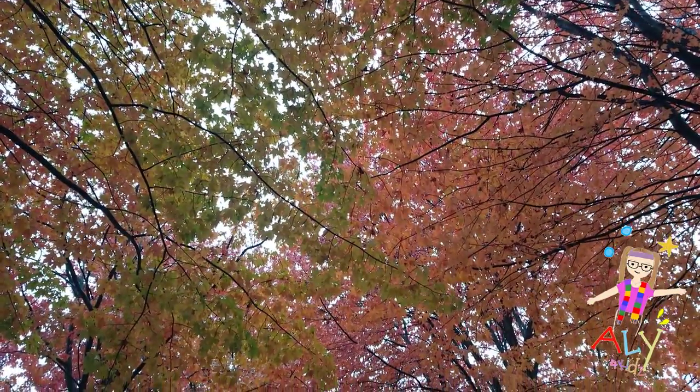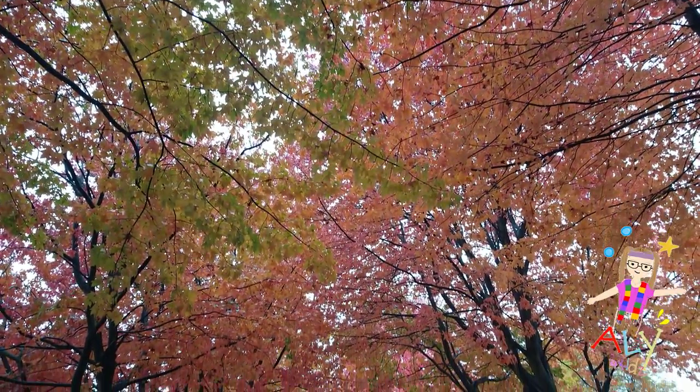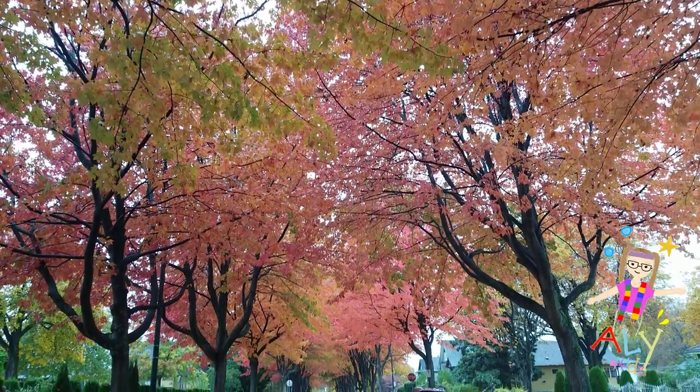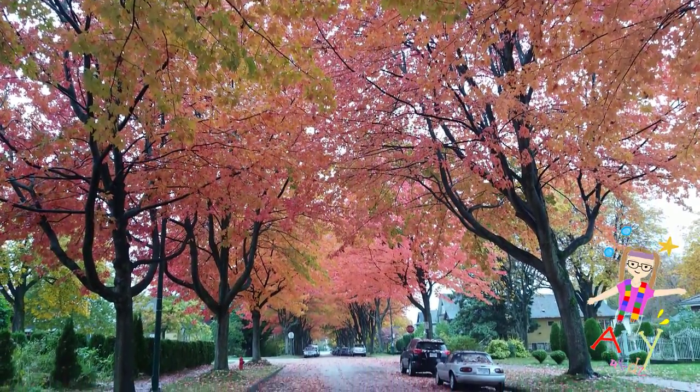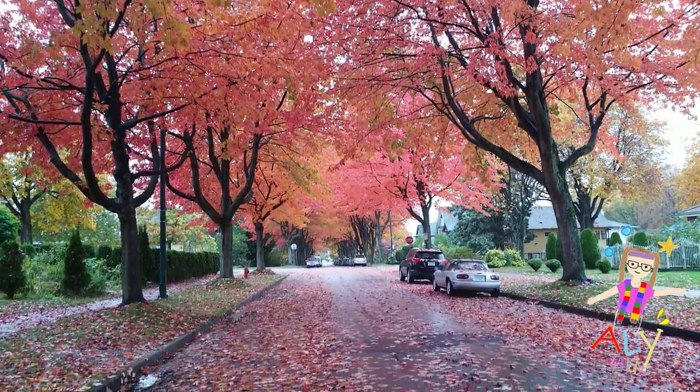So in autumn, or the fall, leaves change colors. It's a really magical time. All of a sudden, the temperature outside drops, and the leaves start changing colors, and then they fall off the tree. So we wear our jackets and our scarves. What else? Sometimes some mittens.